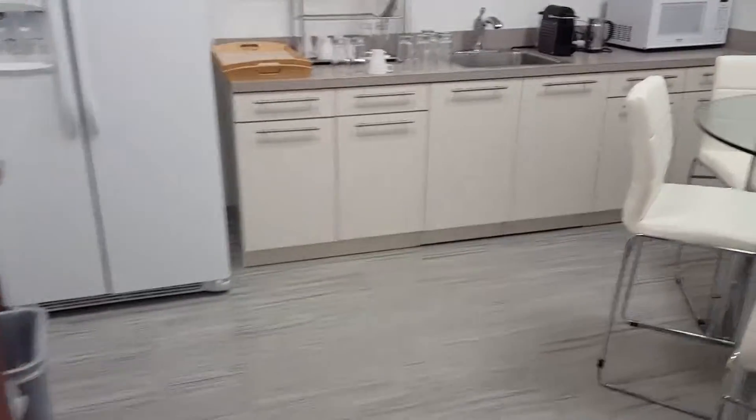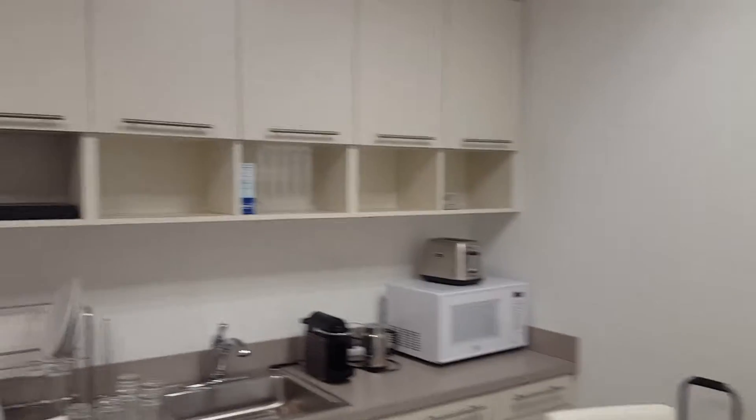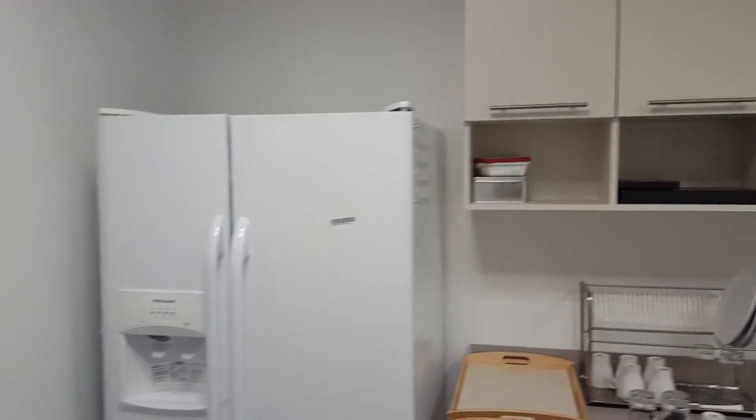And this suite has its own kitchen, which, by the way, very few offices have.